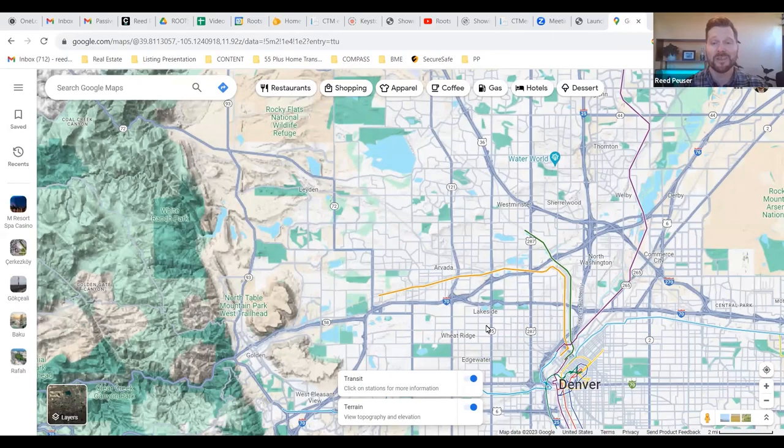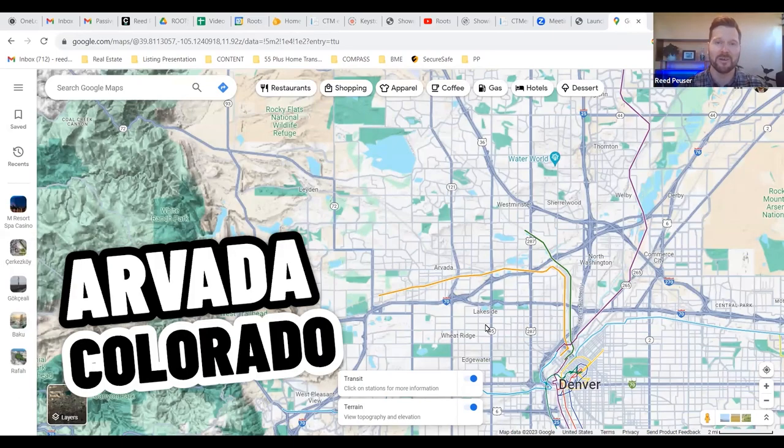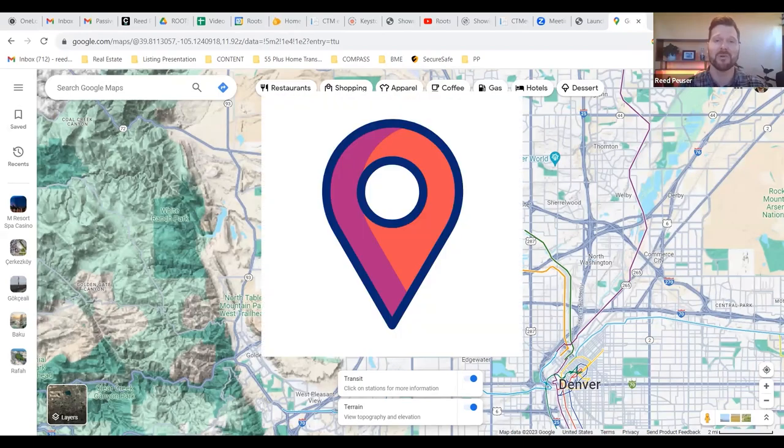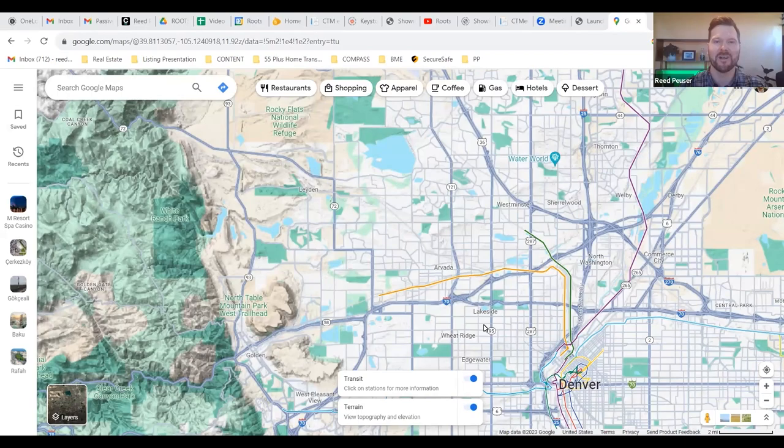So you're thinking about moving to Arvada, Colorado, but maybe you've visited here just a couple of times or maybe you haven't been here at all. Today I'm gonna take you through a map video of Arvada, Colorado, show you kind of where it's located, how you get there, what there is to do there, why people live here, and a little bit more details about the town of Arvada.